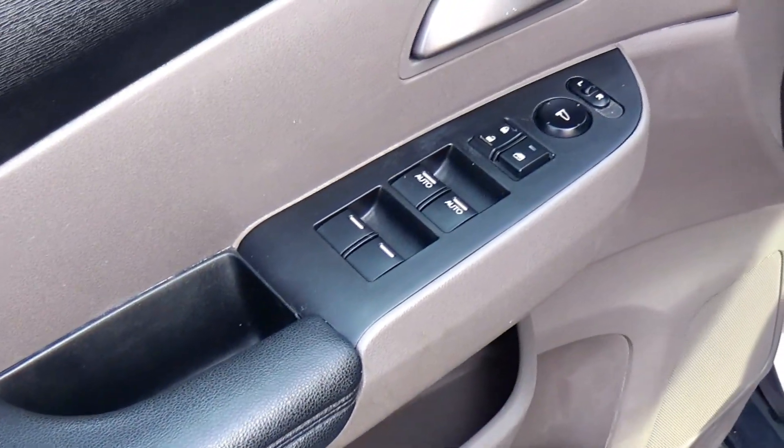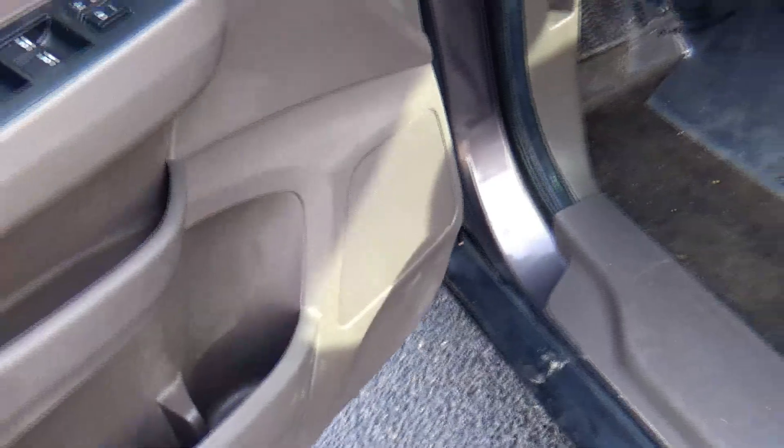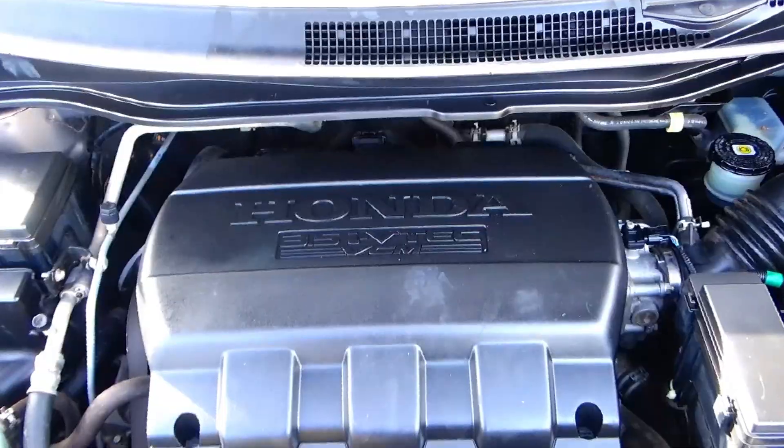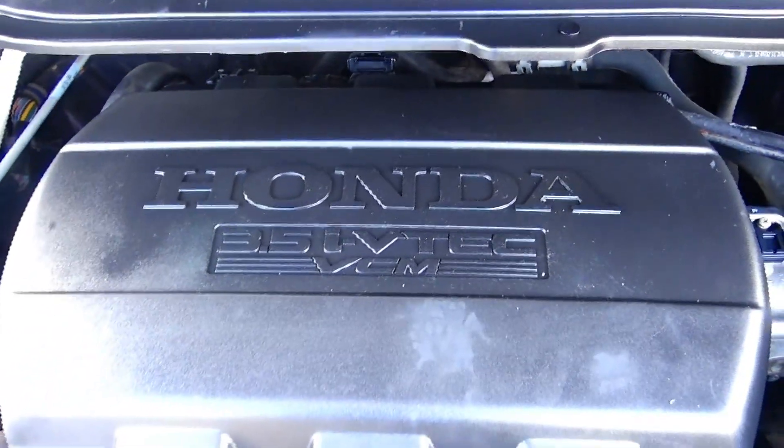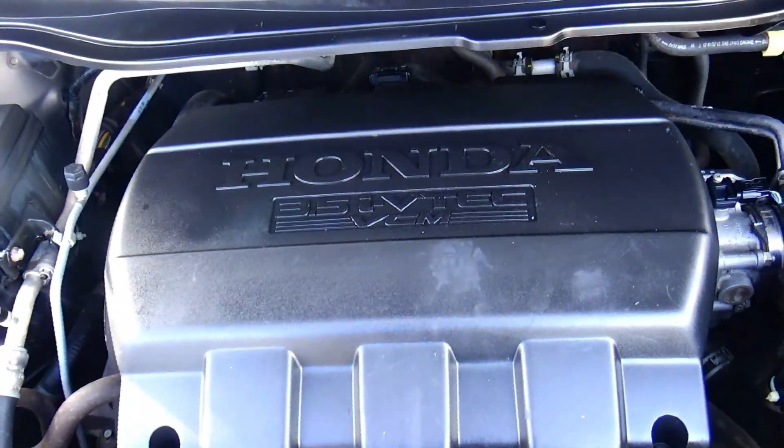Power windows, power locks, power mirrors, and cup holders and storage in the door. Under the hood we have the 3.5-liter i-VTEC six-cylinder motor with variable cylinder management.